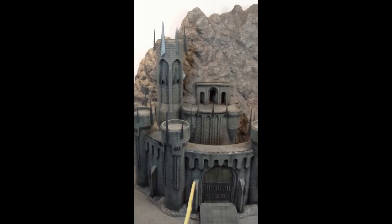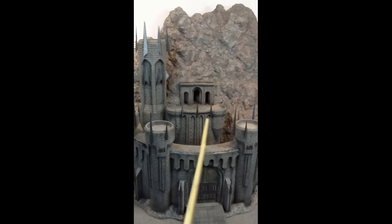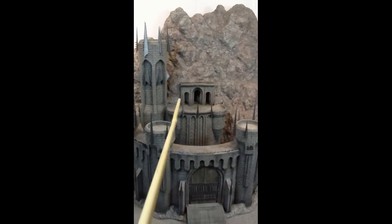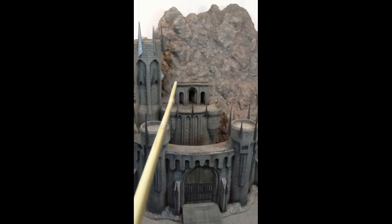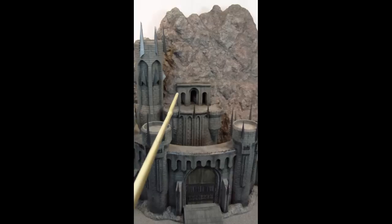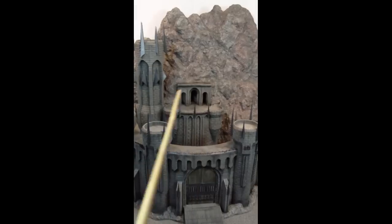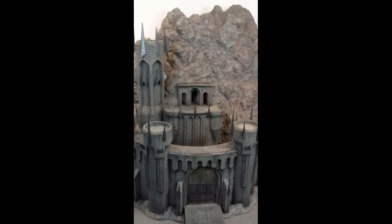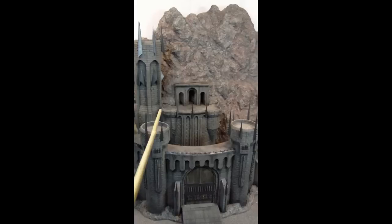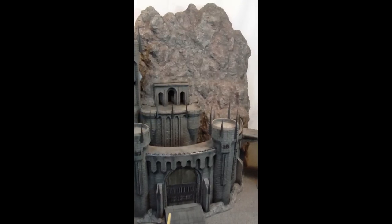Some new things that have been added include all of the spike work and adornments on all of the buttresses and on all of the towers. Also, it was suggested in a previous video to add an entrance into the back wall. This is a prominent feature in the Helm's Deep models, and so I went with something similar in style and kept it relatively architecturally simple, as this was a late addition and time was a real crunch to get this finished for the needed shipping date.